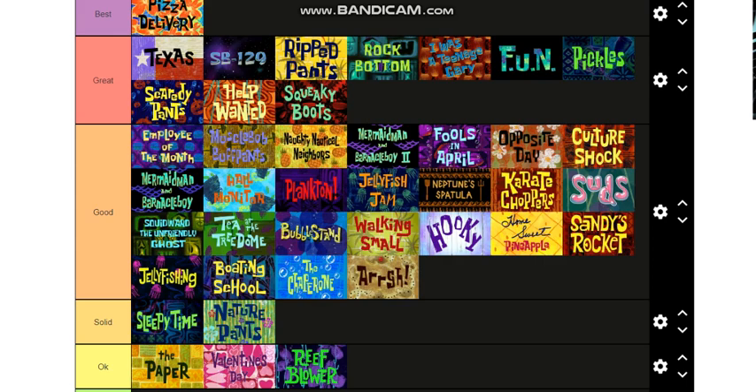So there you have it — I have not put a single episode into Bad because I don't think there are any bad episodes in Season One. This is the tier list. If you guys enjoyed and want to see more tier lists in the future, let me know in the comments and I'll make another video soon. Alright, bye guys!